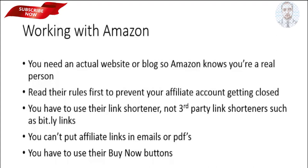Working with Amazon can be a little tricky, so I've made this quick video just to give you a heads up so that there are no surprises coming your way. When you're applying for an affiliate account with Amazon, they will check to make sure that you're a real person, so they're going to go to your website or blog. If you don't have a website or a blog, there are free tools online to make those.